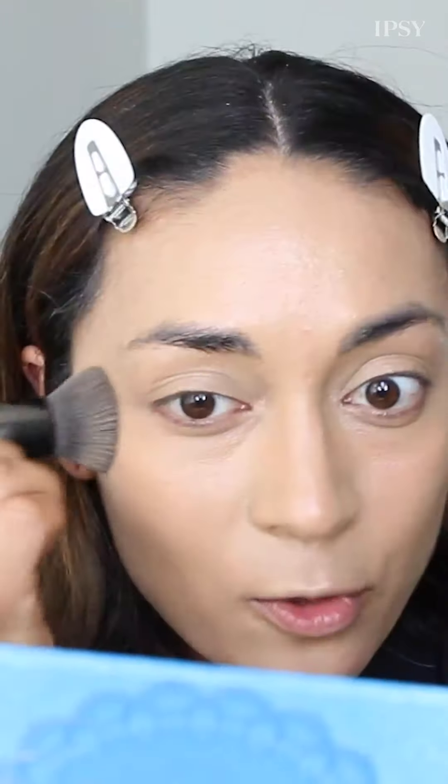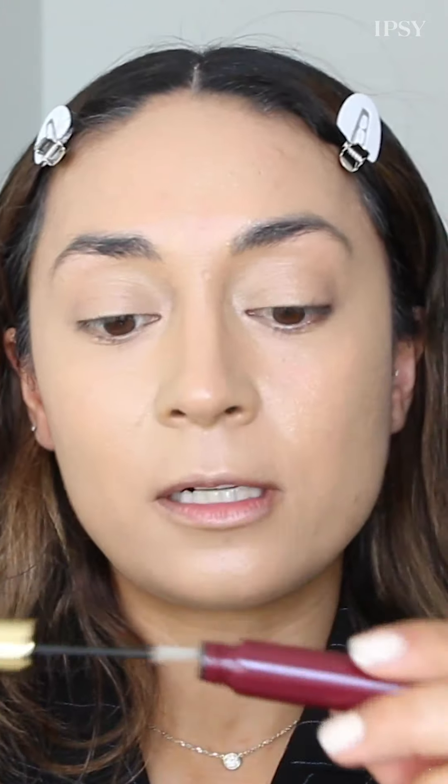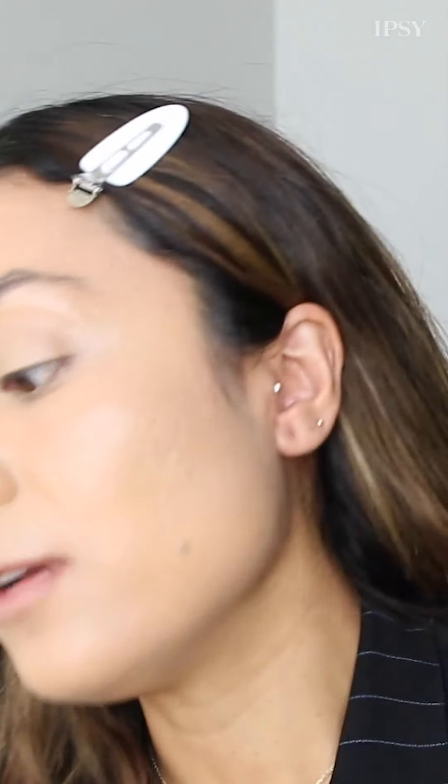Normally I would do my brows next, but my mom's brows were thin in this photo — no shade, but that was the vibe in the 90s. I'm going to go in with Wander Beauty's brow gel in color clear just to kind of set my brows.